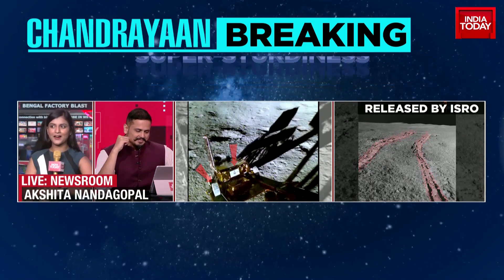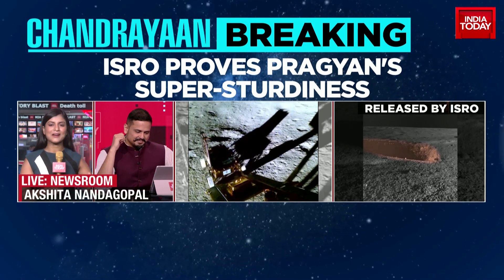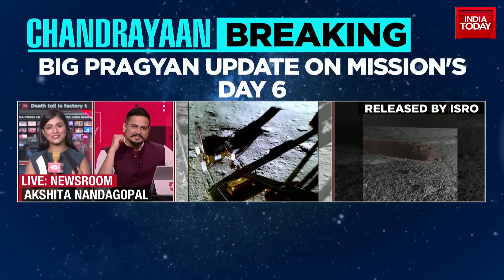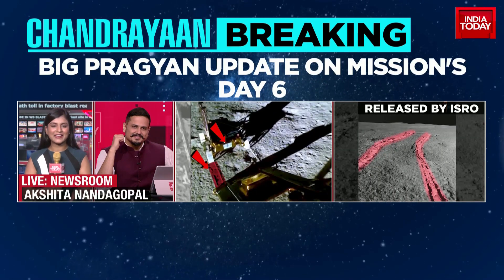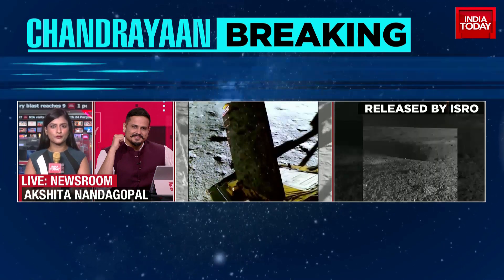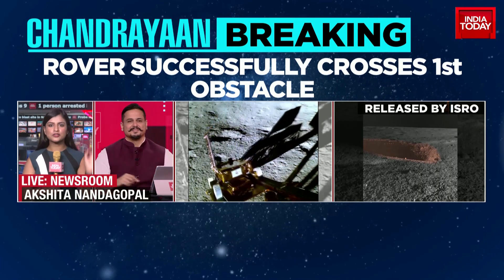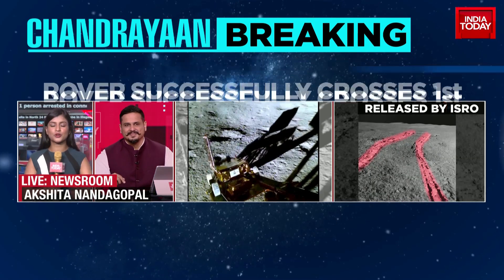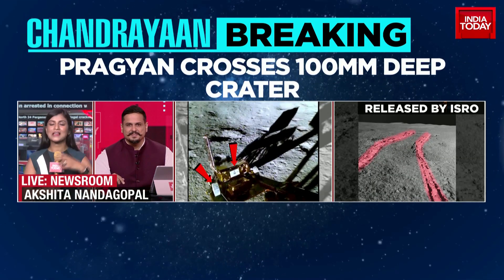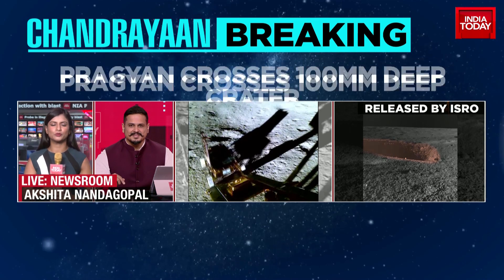You can see the particular print on the surface of the moon — that is Pragyan coming back, retracing its footsteps after scientists said we're not going to take any chances. All of this happening courtesy the navigation camera on board the rover, which sends pictures constantly to ISRO. It's a huge effort to download these massive pictures, understand what the terrain looks like, and then move the rover forward.